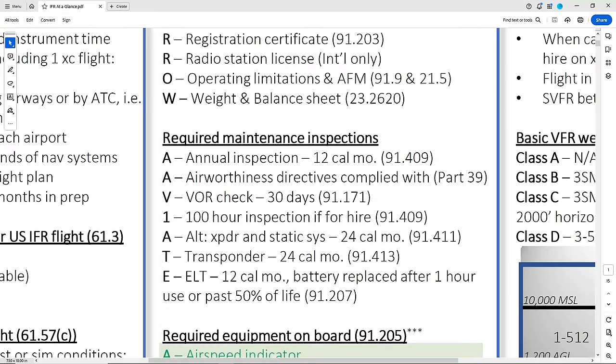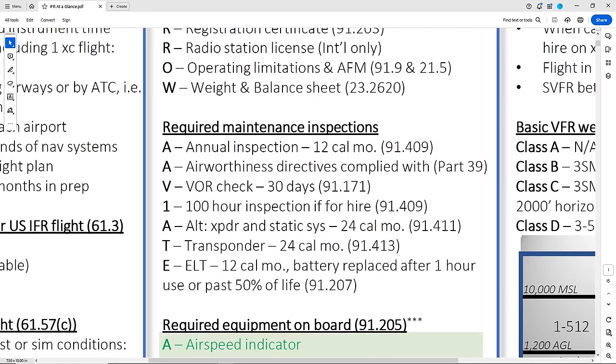Next are the maintenance inspections required. Here's another great acronym: AVIATE. It has two A's, and the I is actually a one. It's the annual — which includes inspection of the airframe, propeller, and engine — the airworthiness directives, or ADs, which are specific to the aircraft and released in an FAA bulletin. The sign-off of the ADs is usually included on the annual sign-off.